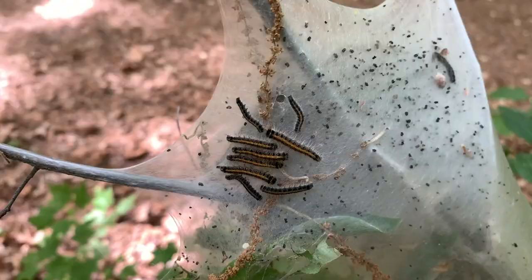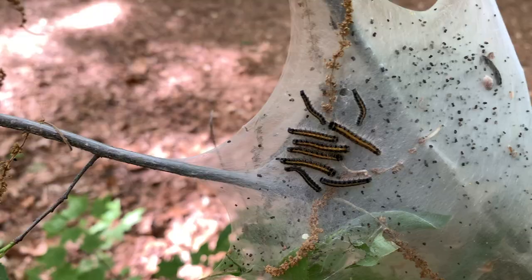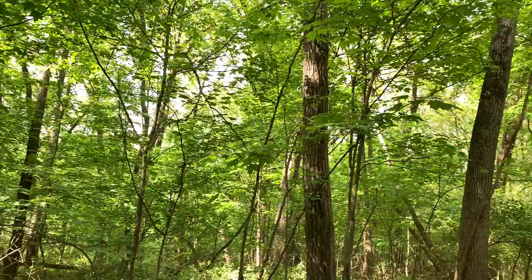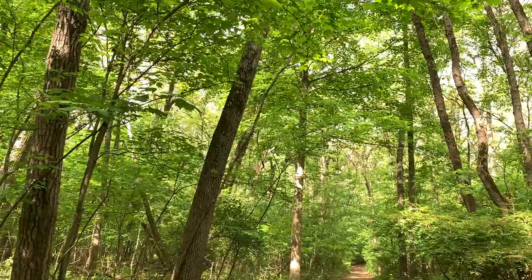The eggs actually overwinter and the caterpillars don't come out until spring. So if you find an eastern tent caterpillar web, just let it be, because it provides great food for some of our native songbirds. Remember, you can find your own outdoor elements when you visit area parks and nature centers.